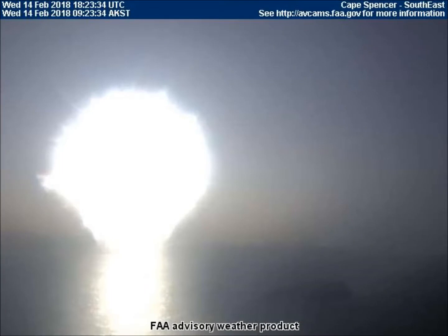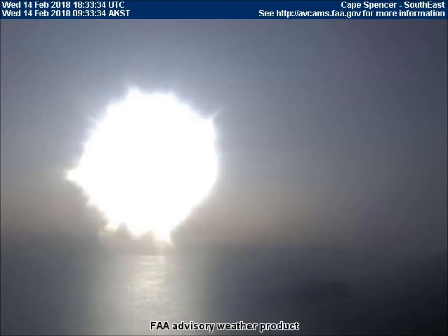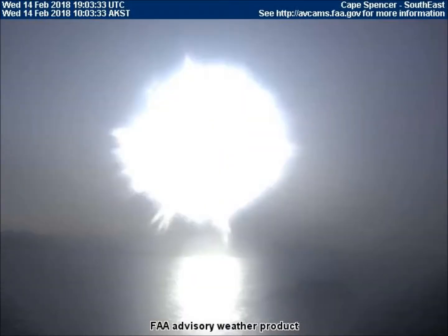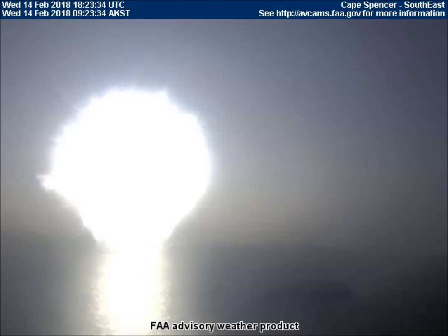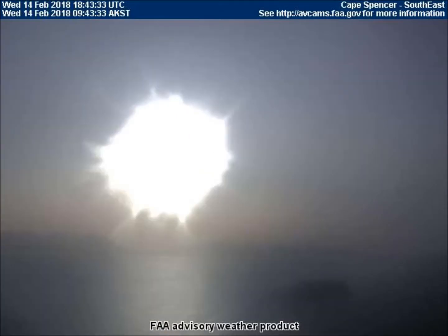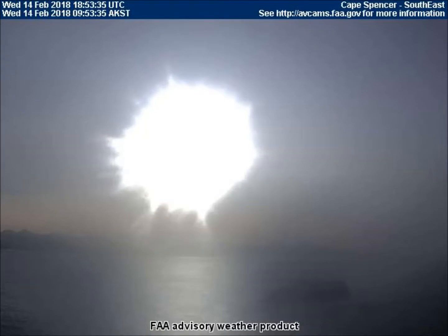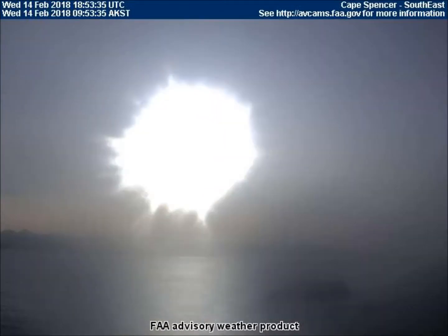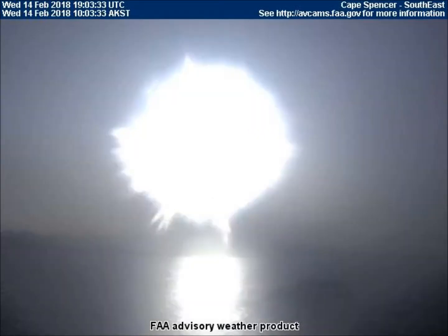The next video is from the southeast-facing camera located at Cape Spencer, Alaska. This video was taken at exactly the same time as the eclipse we just watched. Thus we know it's the same planet. Watch the water carefully. The Sun's reflection actually disappears for two full frames, which is 20 minutes at 10 minutes per frame. The planet goes in front of the real Sun but remains behind the flashlight Sun so that it's not obvious that an eclipse is occurring. But the water reflections tell the truth.